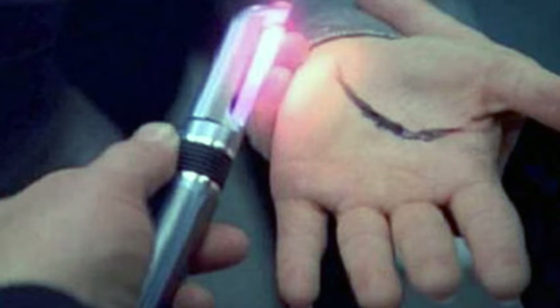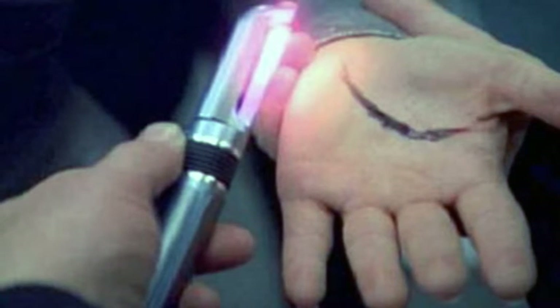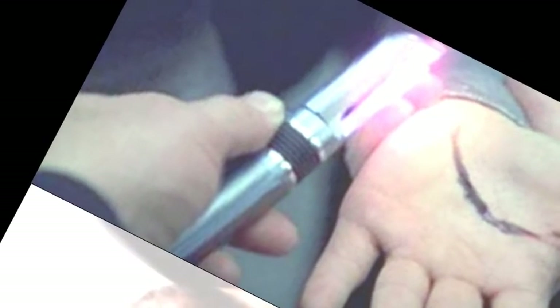The technique, known as nanosuturing, accelerates the natural healing process by helping collagen molecules in tissues to bond together. Collagen is a protein found in connective tissues such as skin, muscles, bone, and tendons, where it forms a scaffold to give them strength.